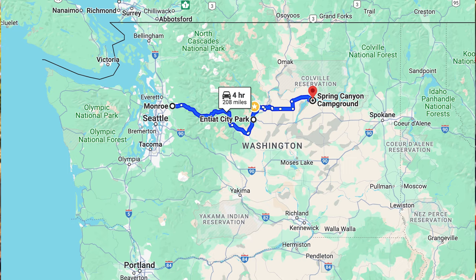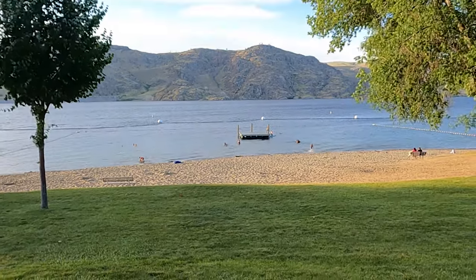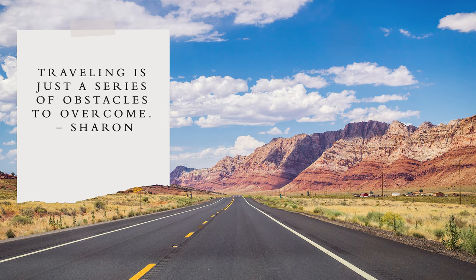Now we are at Spring Canyon Campground on Lake Roosevelt near the Grand Coulee Dam. As my mom says, traveling is just a series of obstacles to overcome. And so far, every time we move the car, there's been some obstacles to overcome.